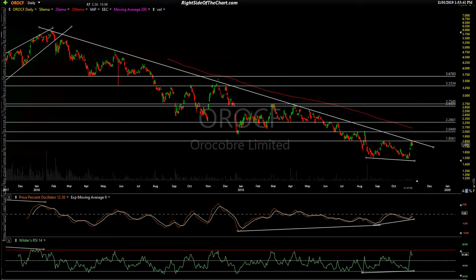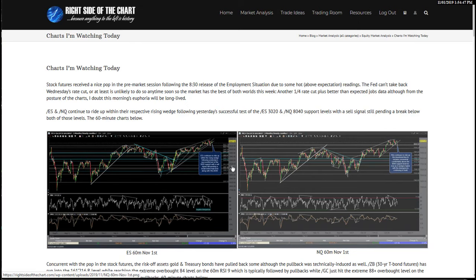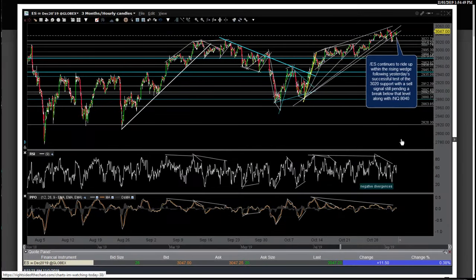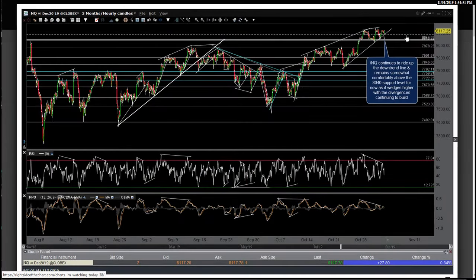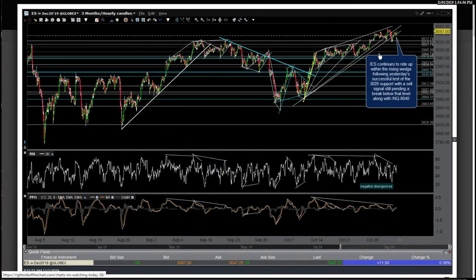That's a couple new trade ideas. Now let me go over the charts I'm watching today that I covered this morning. There's really not a lot to update on the indexes because we're still above trend — above those trend lines posted on the futures. Most importantly, we're above that 8040 level on NQ, which is key support tested yesterday, as well as that 3022 level on ES. Until then, the trend is up without anything remotely close to a sell signal on the indexes.